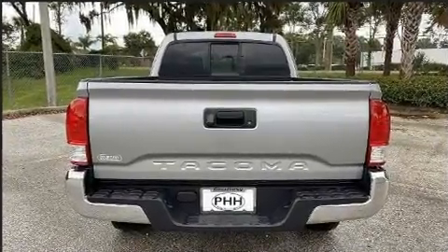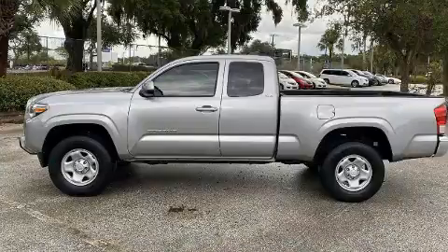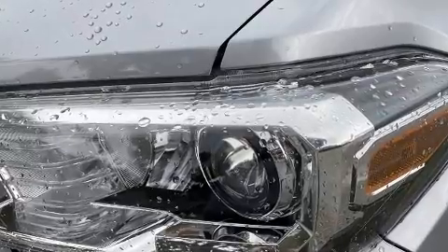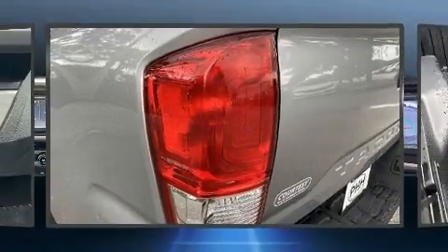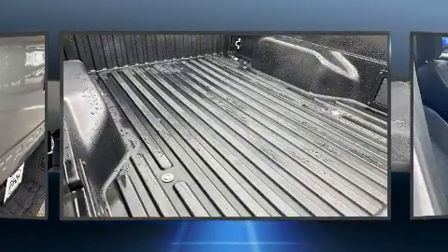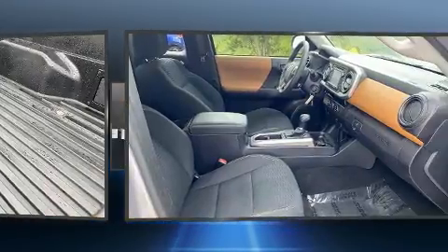Toyota infused the interior with top shelf amenities such as variably intermittent wipers, an outside temperature display, remote keyless entry, and much more. A premium sound system with six speakers provides you and your passengers a sensational audio experience.